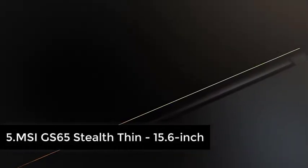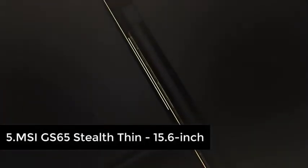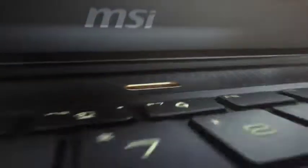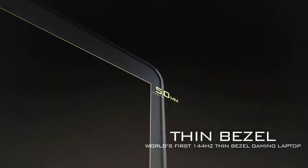The GS65 Stealth Thin remains, year after year, one of the best gaming laptops you can find. It's a fantastic all-rounder that still packs a punch in terms of specs and design. It has the versatility of a notebook and, because it's light and sturdy, it's incredibly easy to just pop into your bag and carry around all day. It has a sleek matte black aluminum body with gold accents that feels sturdy and luxurious, and thankfully it's lacking in obnoxious gamer aesthetics.